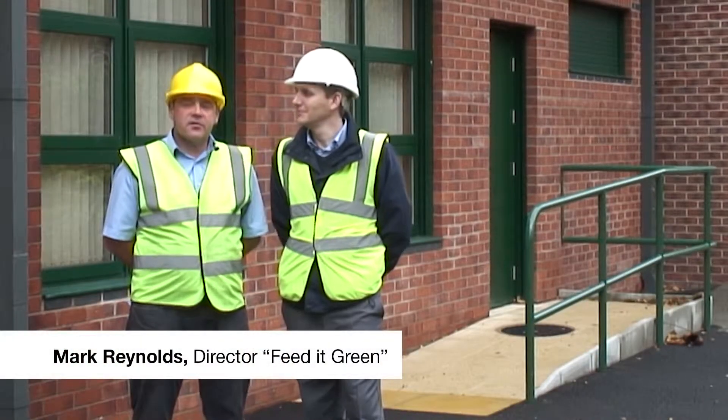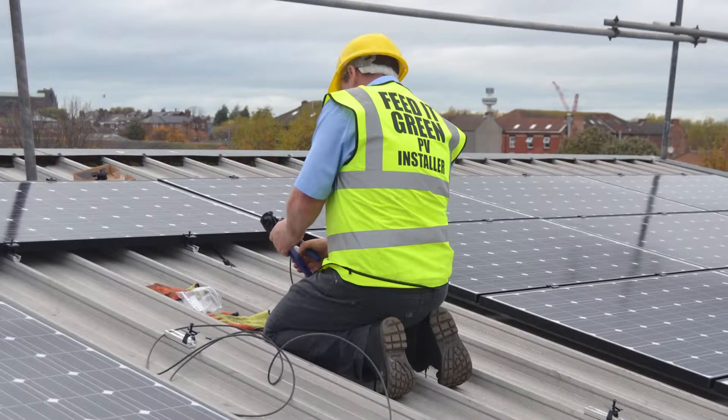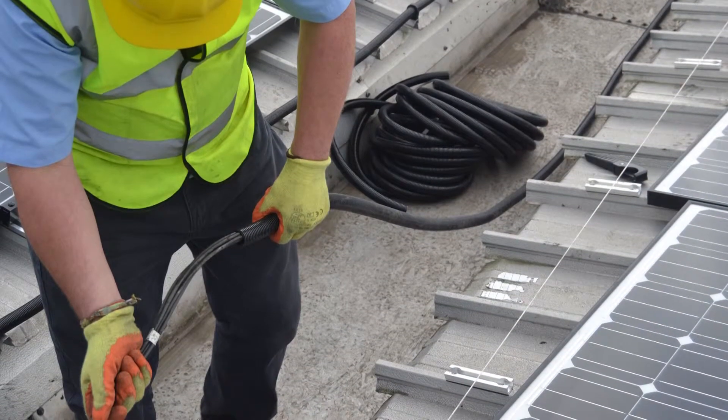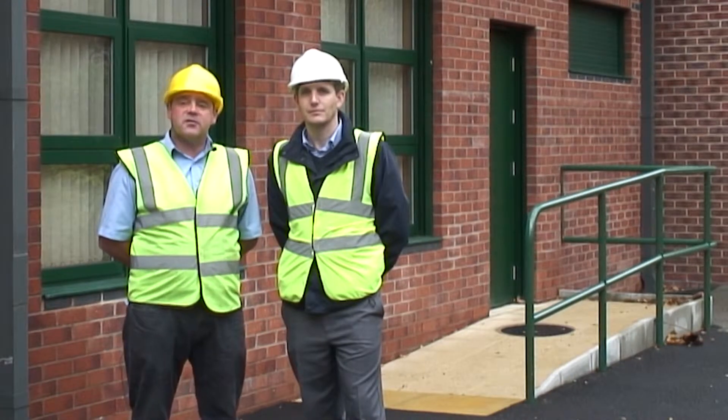Today we're at Kingsley Community School in Liverpool. This installation would typically have to generate for around 20 years, and that's why the products we use have to be good quality products to withstand 20 years of what the weather and mother nature can throw at them.